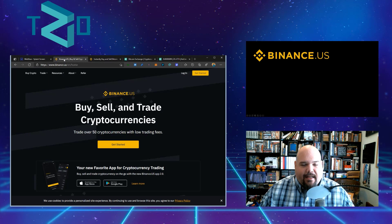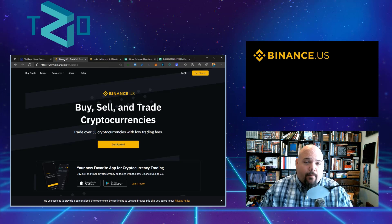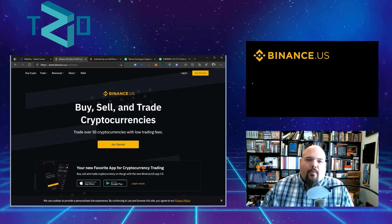The first place we're going to look is Binance. If you're going to buy Zilliqa through Binance, you have to buy through Binance.us if you're an American citizen. Binance.com is basically going to reject you if you're American and usher you straight over to Binance.us.